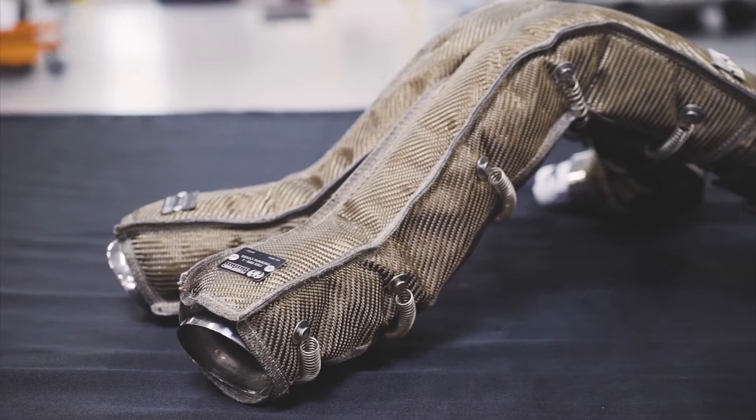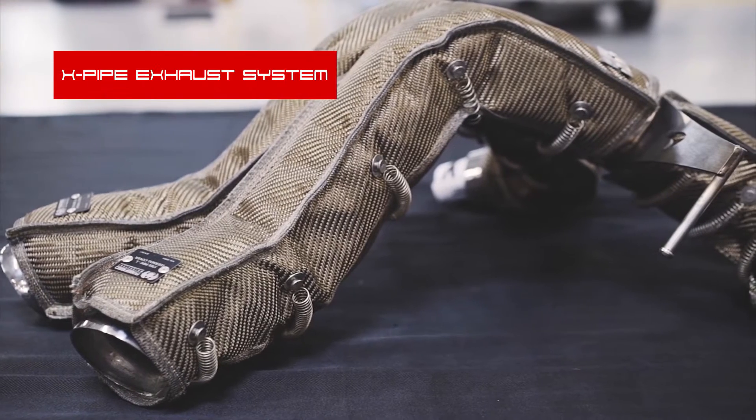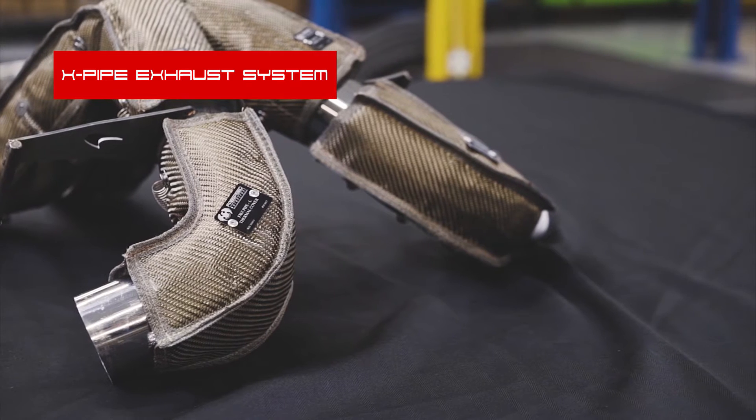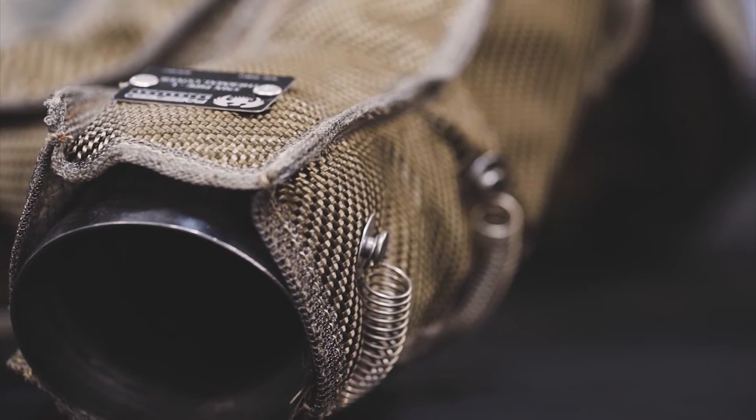Let's start with our Super Sport X-Pipe Rear Exhaust System. This FabSpeed CAD-developed system essentially eliminates the restrictive OEM factory exhaust from the McLaren. By tying the left and right side V8 engine banks together, we are able to create a truly unique and symphonic sports car sound.